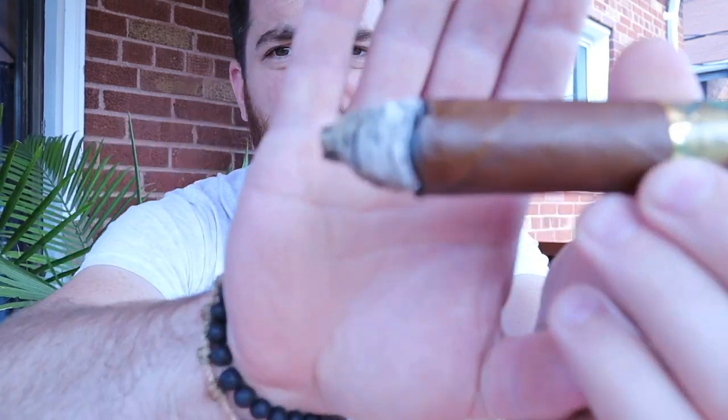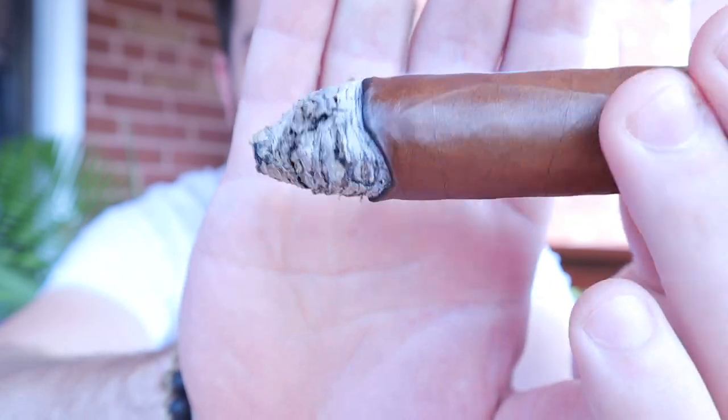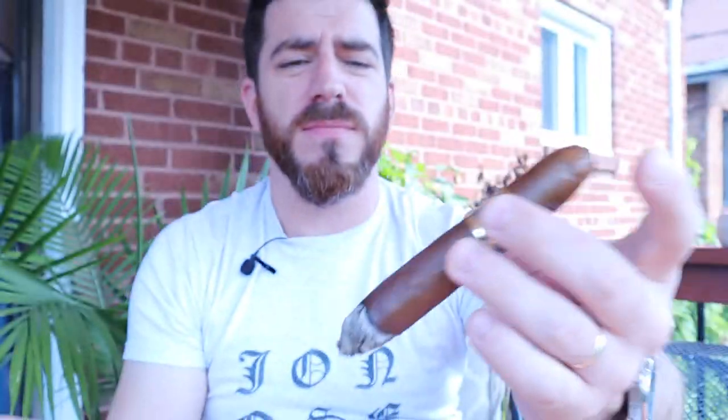About 15 minutes in, we're getting pretty far into the first third. Pretty decent burn line, nice white ash, draw has opened up nicely, smoke output following suit — much more generous. The body has increased a little bit but I wouldn't call this a full-body stick by any means. This is medium to maybe medium-full at this point, and it could still build.